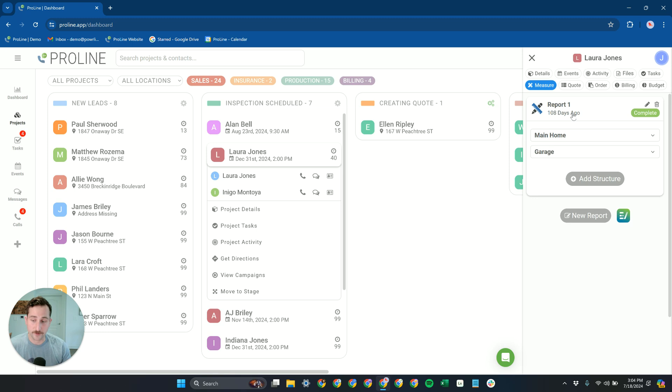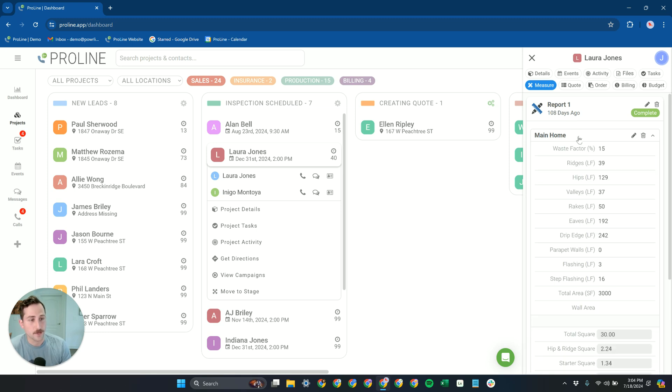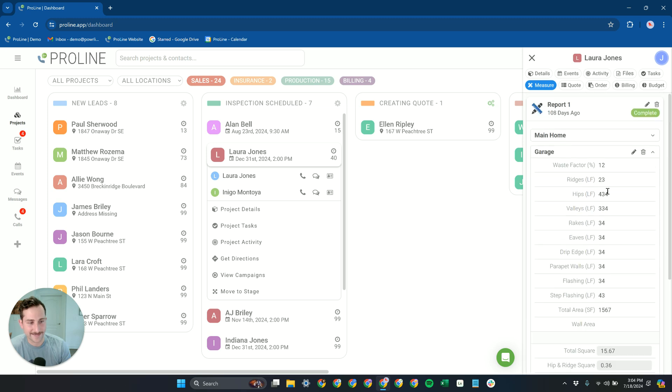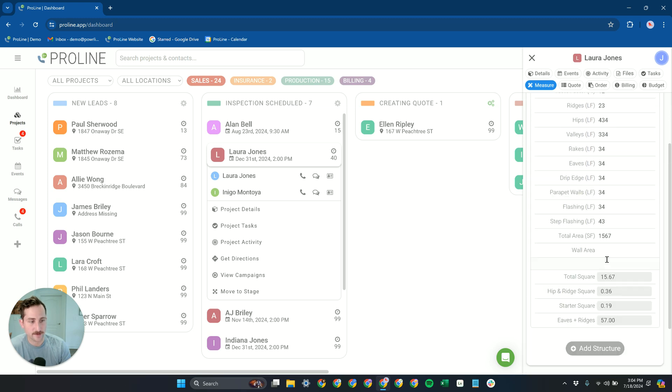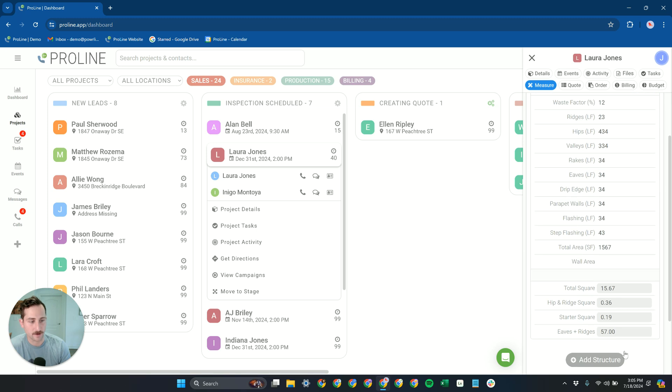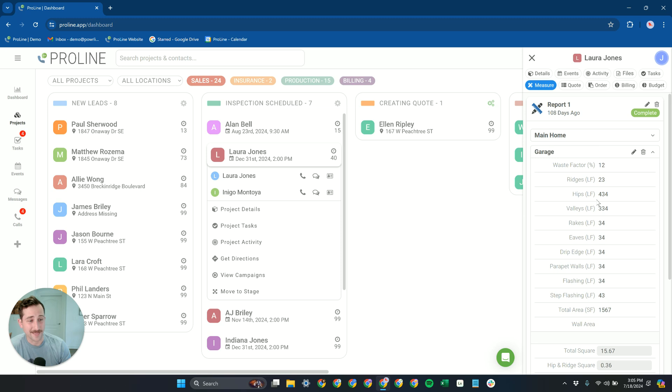We already have this measurement report here — we have a main home and a detached garage — and we can see all those numbers plugged in. Proline has automatically generated some secondary numbers here at the bottom. This is completely customizable, so you can add in more measurements if you want. These are just what we have inside Proline out of the box.